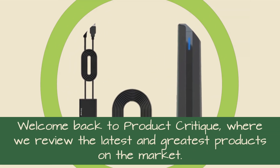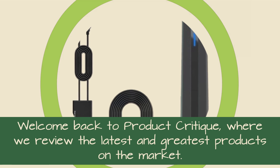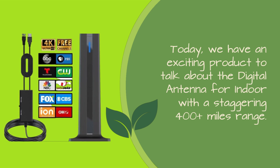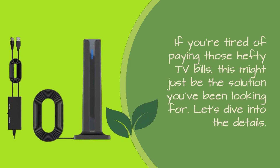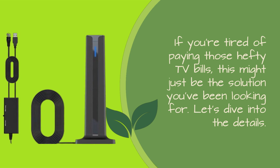Welcome back to Product Critique, where we review the latest and greatest products on the market. Today, we have an exciting product to talk about: the digital antenna for indoor with a staggering 400 plus miles range. If you're tired of paying those hefty TV bills, this might just be the solution you've been looking for. Let's dive into the details.